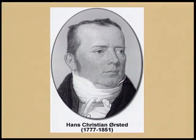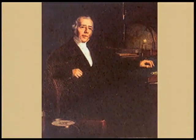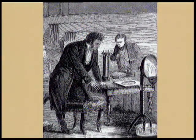Oersted was a professor of science at the Copenhagen University. He used to arrange science demonstrations in his home for his friends and students. Once he planned to demonstrate the heating of a wire by an electric current.